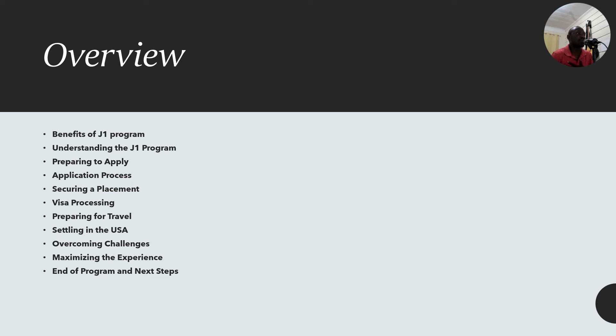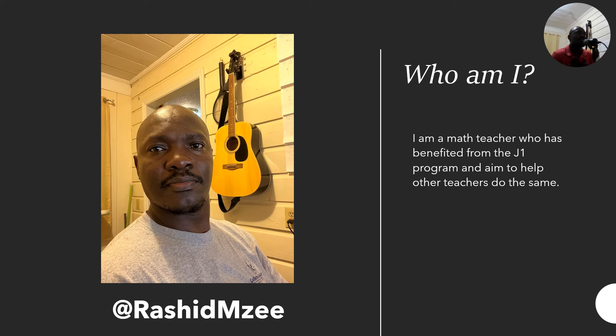But who am I? I'm a math teacher who has benefited from the J1 program and I aim to help other teachers do the same. I'm hoping that you will benefit from this. My social media handle is Rashid Mzeh — please consider giving me some likes and feedback and also liking this video.